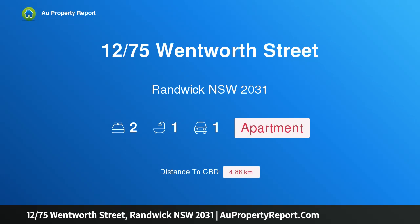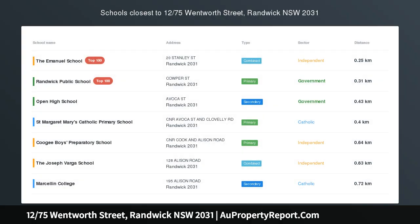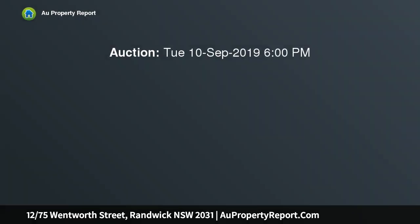Welcome to 1275 Wentworth Street, Randwick, New South Wales 2031. This boutique apartment is moments from Randwick Village and Centennial Park — a recently renovated boutique apartment located in the heart of Randwick North, with expansive district, city skyline, and mountain views.